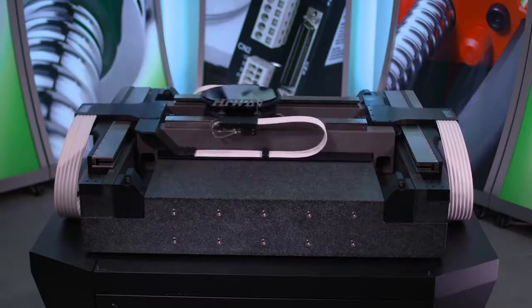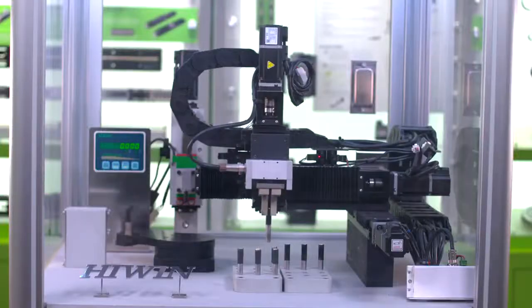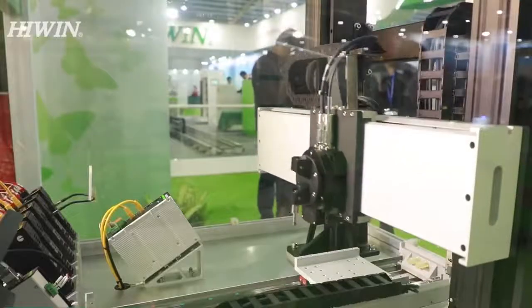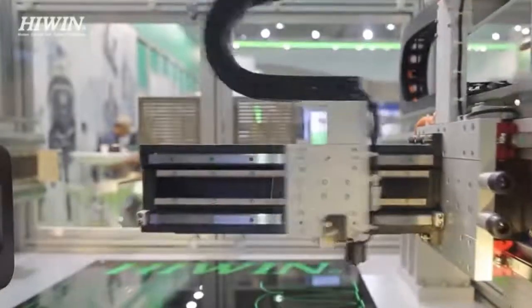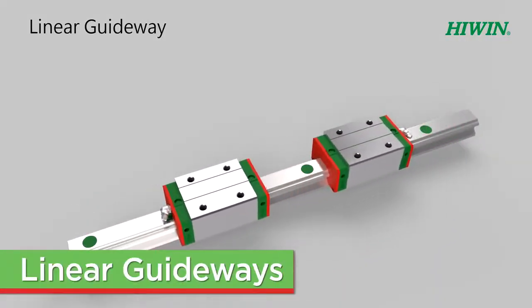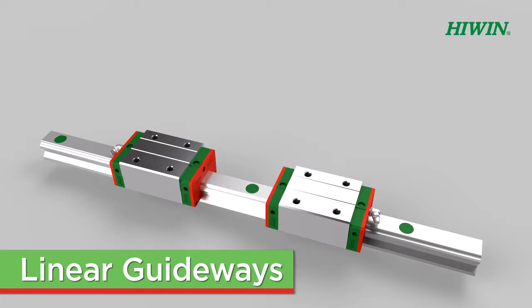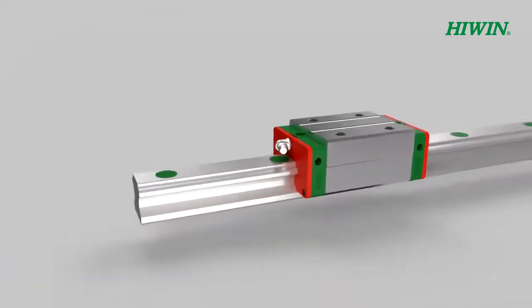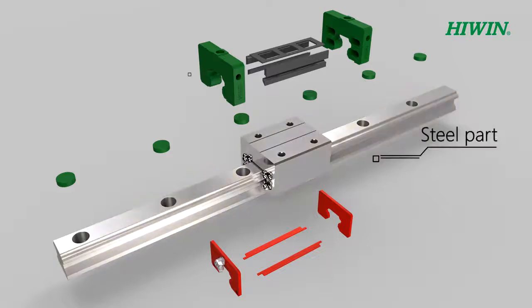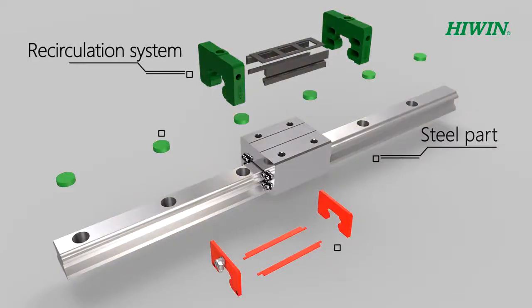HiWin Corporation is a leader in high-precision linear and rotational motion technologies used in building machines for manufacturing automation and scientific test equipment. Linear guideways are used wherever high accuracy, low maintenance, and long life linear motion products are necessary. HiWin's linear guideways come in a multitude of preloads and accuracies to service any application.